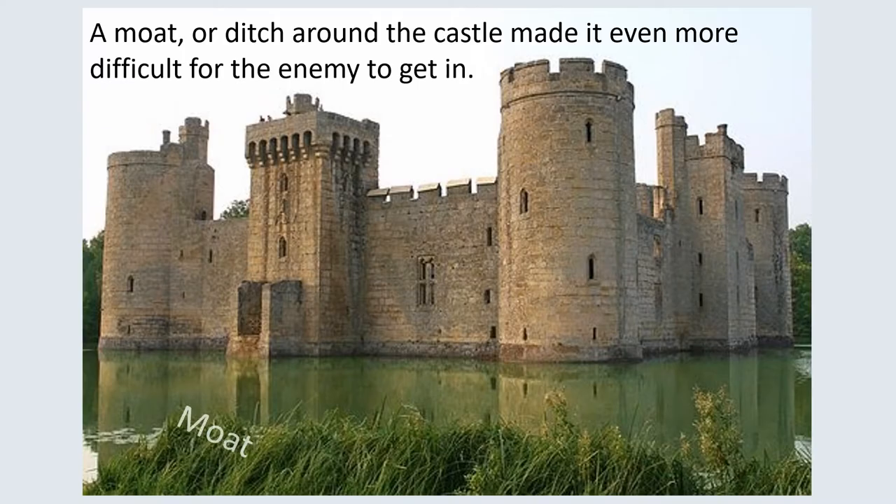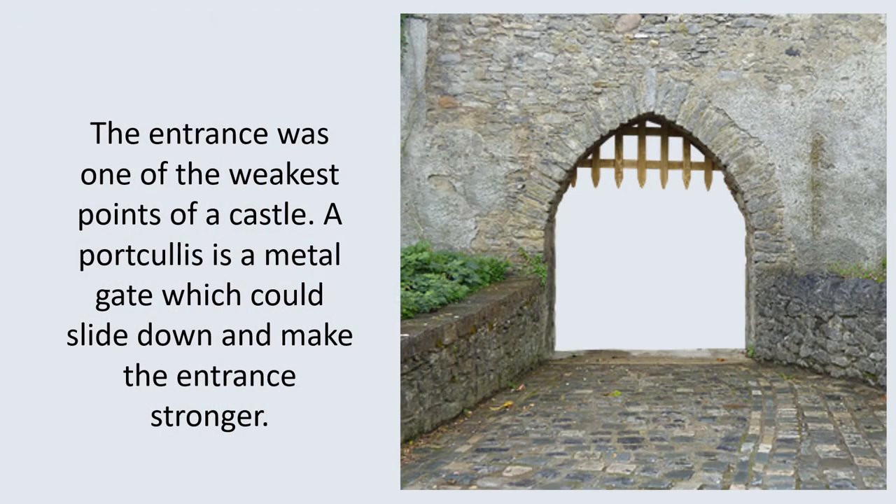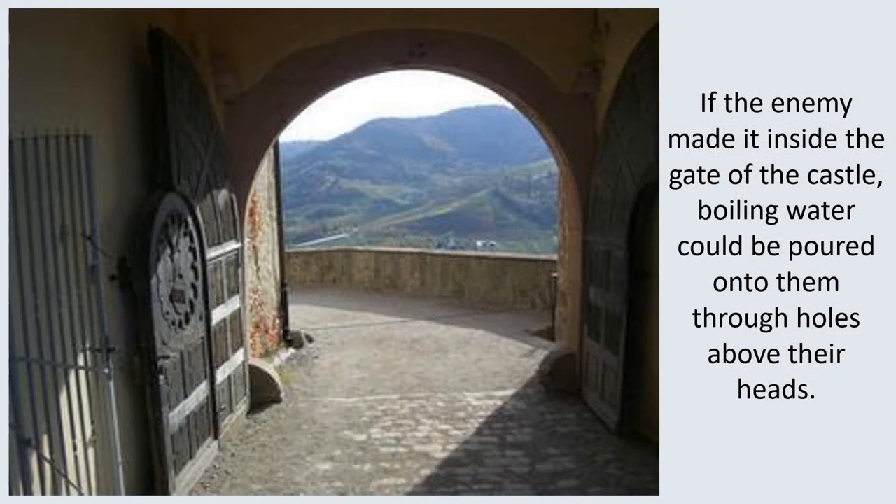A moat or ditch around the castle made it even more difficult for the enemy to get in. A drawbridge could be lowered down over the moat to allow friends inside the castle, and would be raised up if an enemy were spotted. The entrance was one of the weakest points of a castle. A portcullis is a metal gate which could slide down and make the entrance stronger. If the enemy made it inside the gate, boiling water could be poured onto them through holes above their heads — these were known as murder holes.